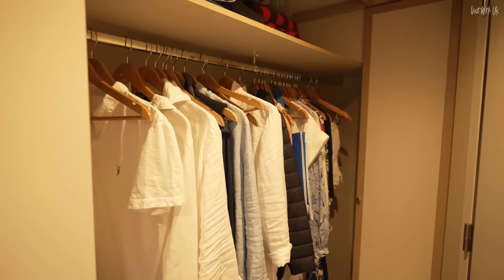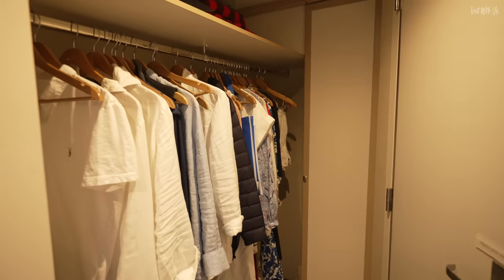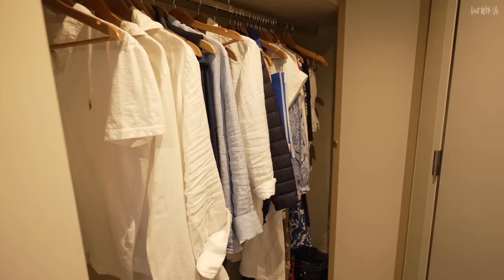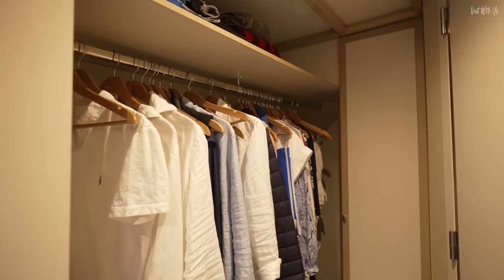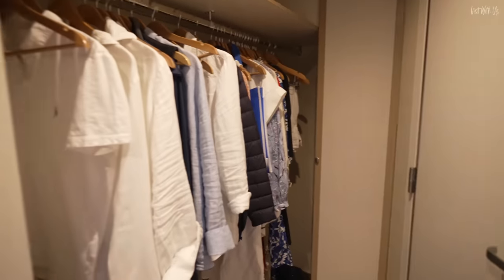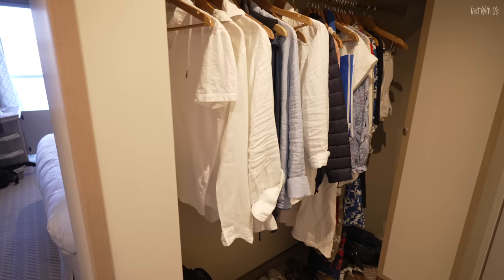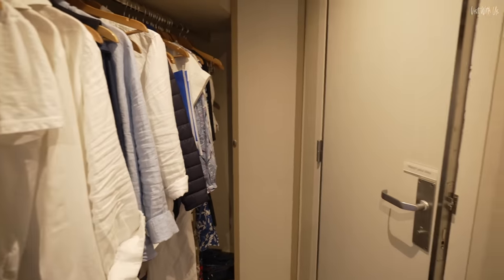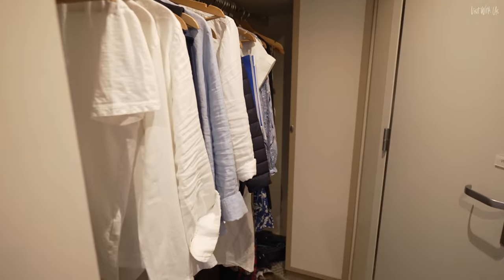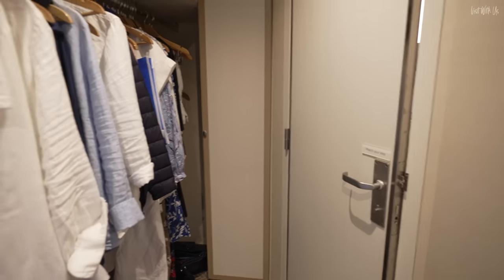Coming into the wardrobe area — we've only got probably half our stuff out. My only gripe about the wardrobe is that the light that lights up the wardrobe is the same light that lights up the whole room. You can't just turn the wardrobe light off — you have to turn on all the lights or none of the lights. That can be a little bit annoying because if you're getting up in the morning, you just want a light in here, and you have to bring your phone.